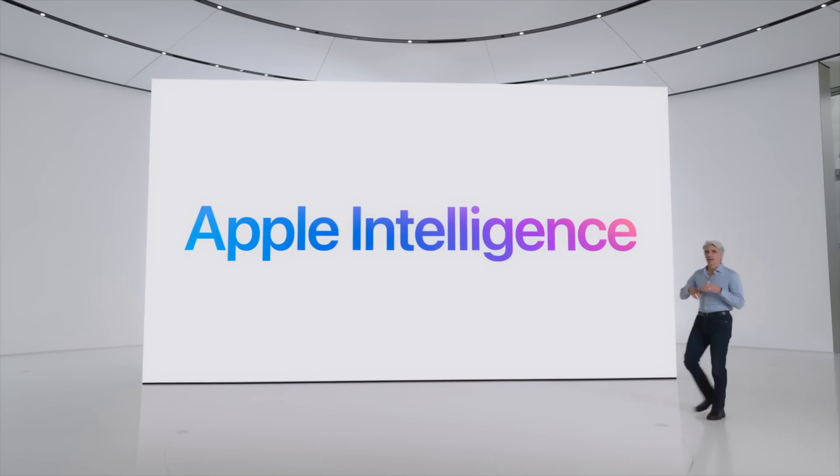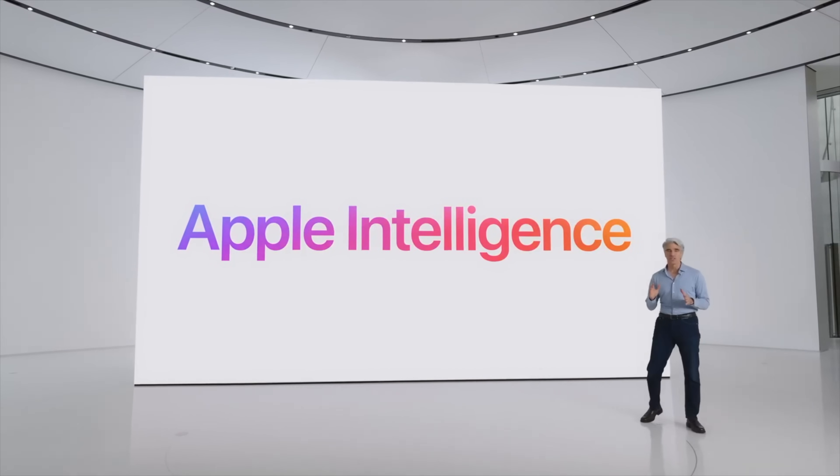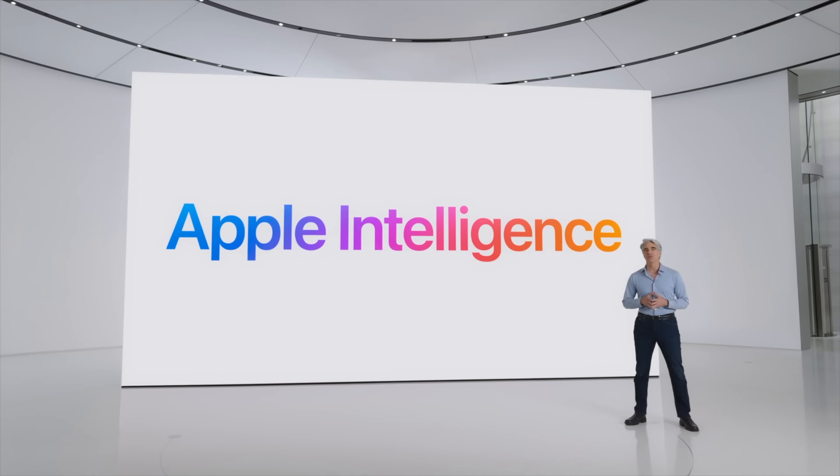You didn't think I was going to make it through a video of the best iOS 18 features and not talk about Apple Intelligence, did you? Apple Intelligence is Apple's big push for AI — something the iPhone maker has been doing for years, but now taking a massive leap forward throughout the OS.